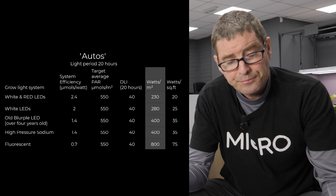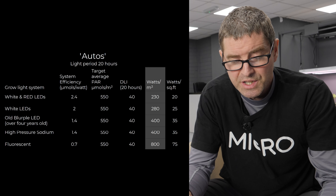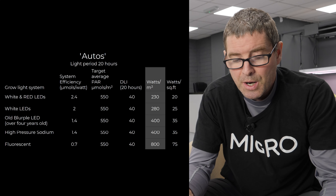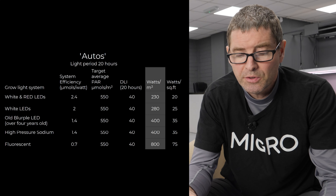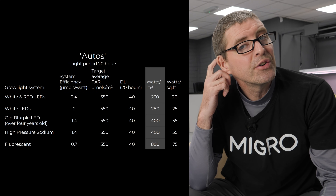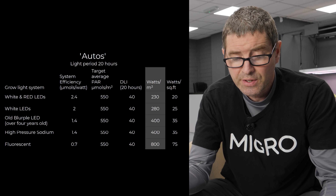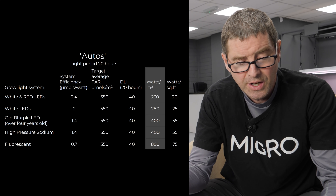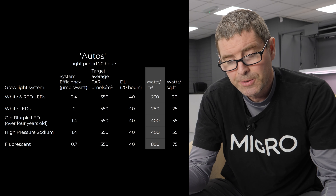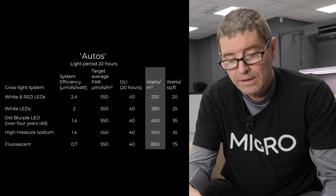For autos, the longer light cycle means you need less light intensity to reach the same daily light integral. With the same DLI of 40, you only need about 550 micromoles average. In terms of watts per square foot, that's significantly less — about two-thirds of what you'd use for photos. So for fluorescents that's 75 watts per square foot, high pressure sodium 35 watts per square foot, older LEDs and blurples the same, medium efficiency or budget white LED fixtures about 25 watts, and high efficiency LEDs only 20 watts per square foot.